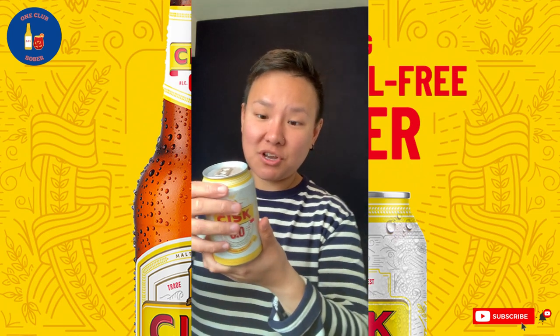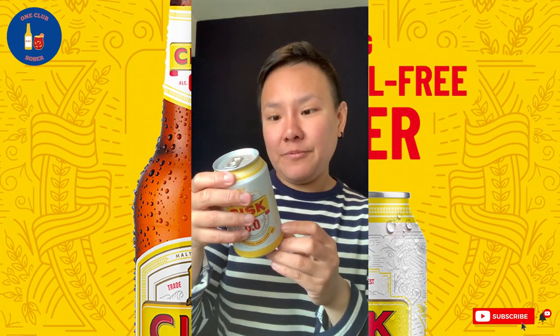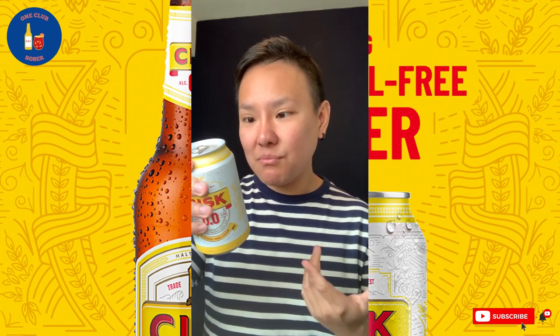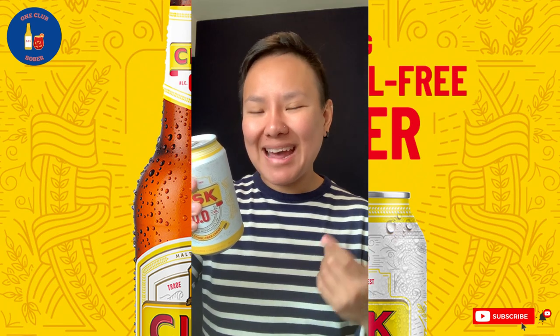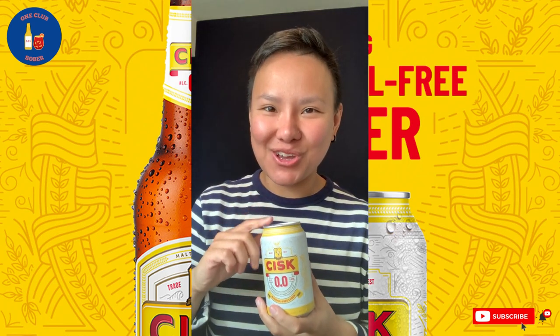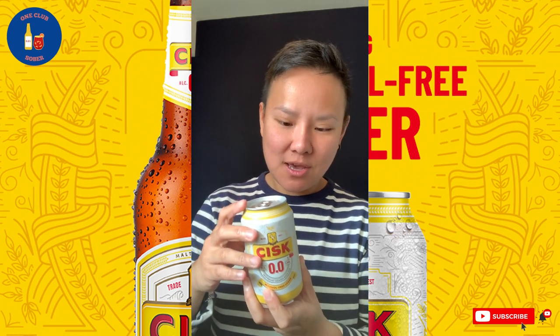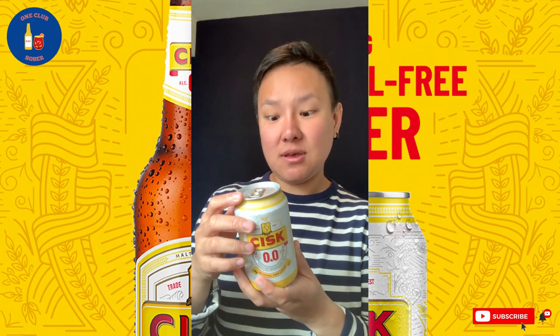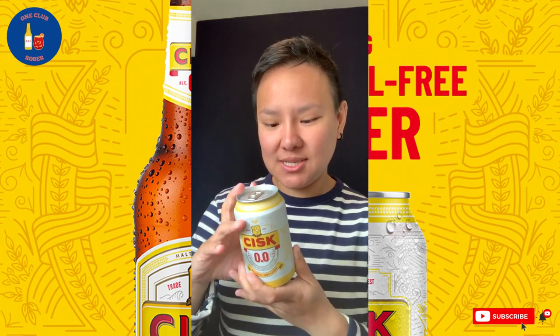Now let's talk about ingredients first. Right off the bat, you've got water, malted barley, unmalted cereal, hops, natural flavoring, and yeast. Natural flavoring is not a good sign for me for a non-alcoholic beer, because what I believe is that if it's good enough, if you brew it right, you don't need natural flavorings. So let's see how this tastes.